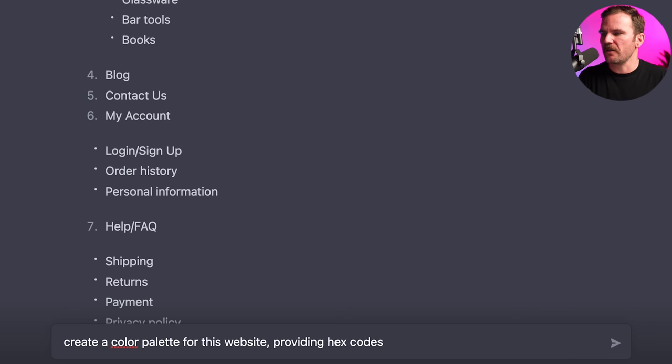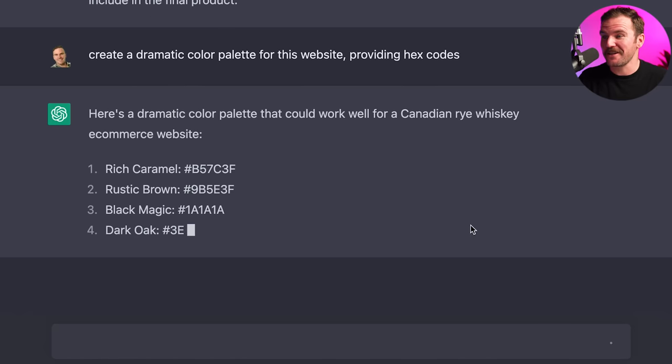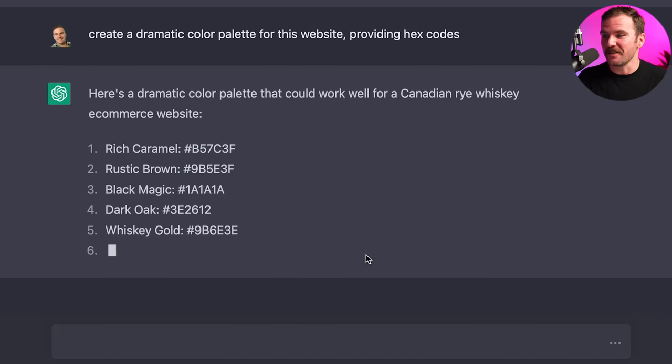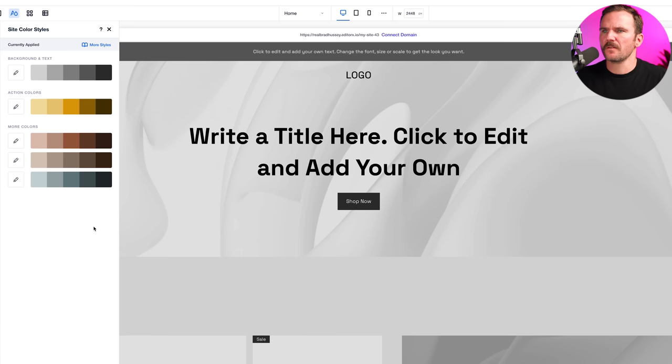I'll ask ChatGPT: 'Create a dramatic color palette for this website, providing hex codes.' We've got: rich caramel, rustic brown, black magic, dark oak, whiskey gold, graphite, copper mountain, smoky gray. We'll keep it simple with the top three palettes — that works. Now let's start adding our imagery. I'm going to grab that hero image, change the background, and make that section much taller. The text can't quite be read, so it's going to need to be white.